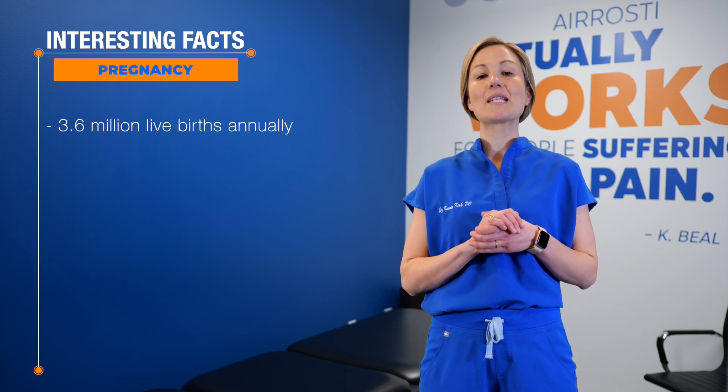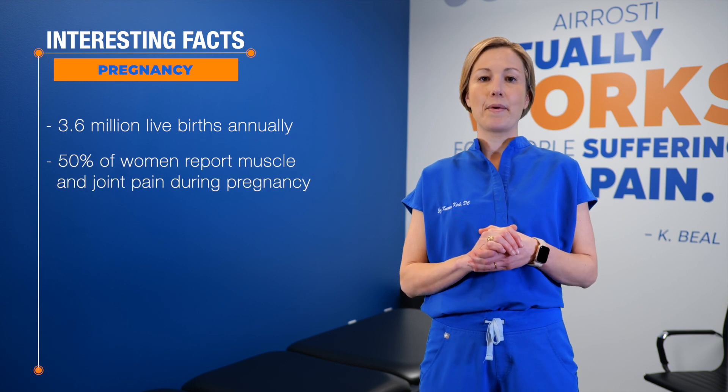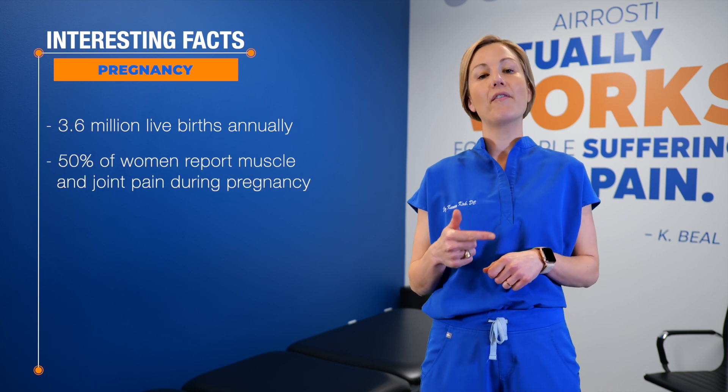Here are some interesting facts about pregnancy. There are approximately 3.6 million live births in the U.S. annually. 50% of these women report pain in the low back, pelvis, and hips.